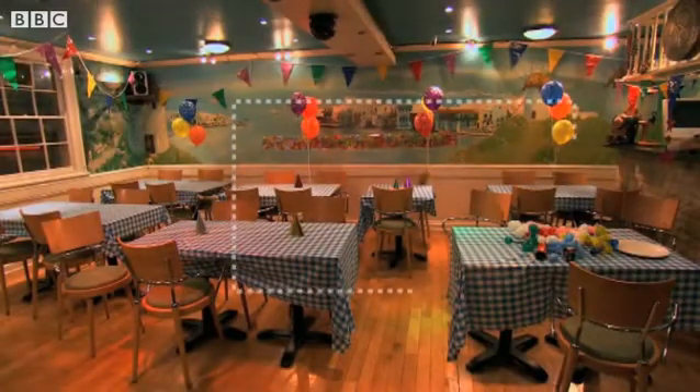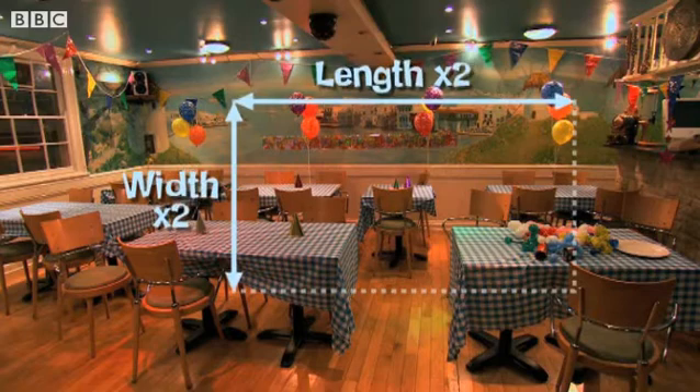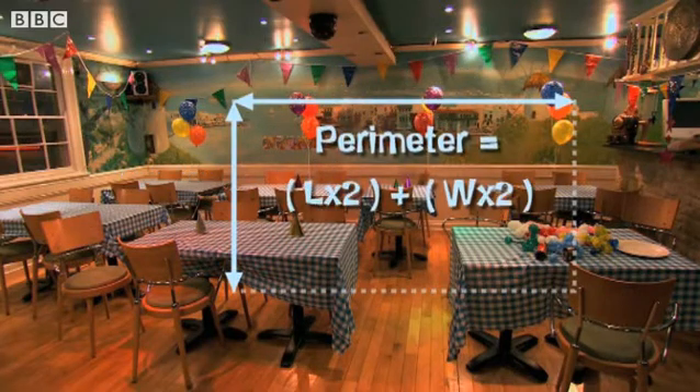What are you thinking? I'm thinking I might have to use some maths here. How do you work out a perimeter? To find the perimeter of a rectangular room, you need to measure the length and double it, then measure the width and double that, and add the answers together. Perimeter equals length times two plus width times two.